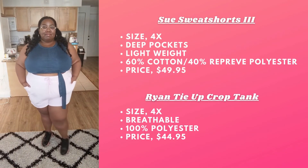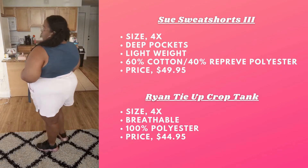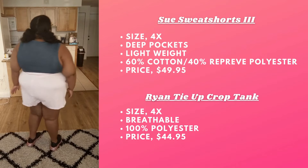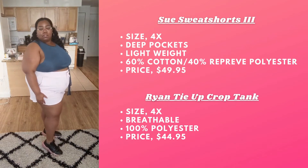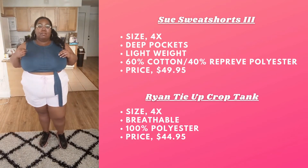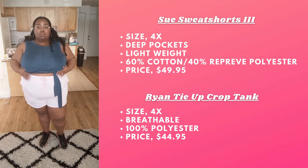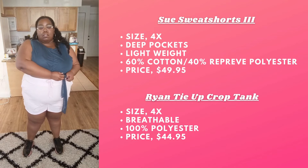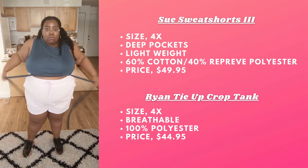Speaking of shorts, let's get into the Sioux Sweat Shorts. These only come in this color, Lavender Lust. I'm wearing a 4X and I was hoping these shorts were a little looser. They're not tight and they have room, but for some reason the construction is just not as loose as it looks on the model.